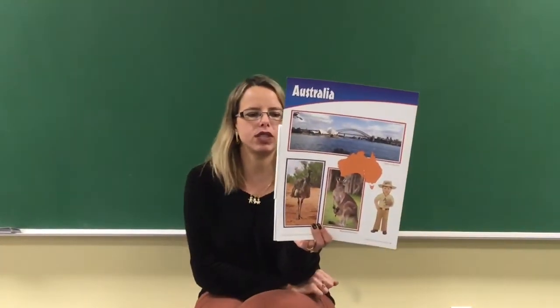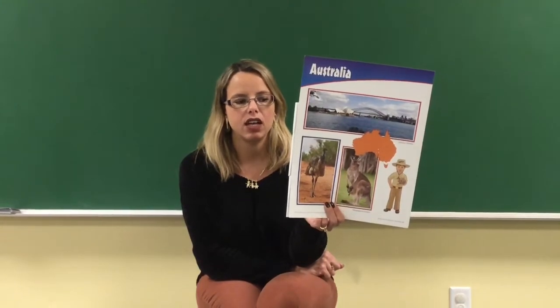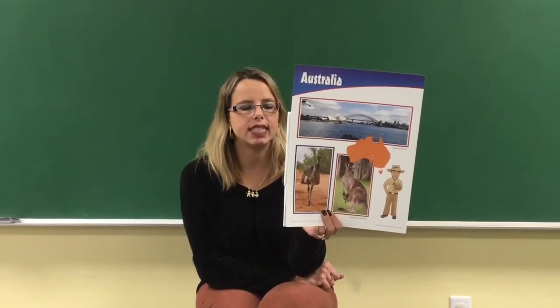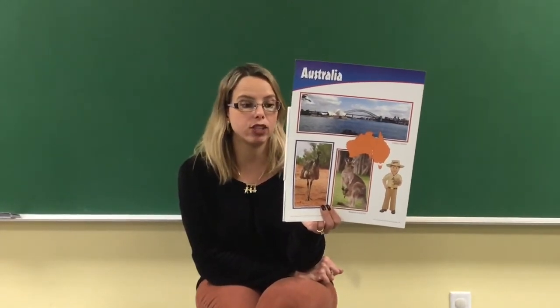Like kangaroos and wombats, koala mothers have a pouch where the baby stays until it grows bigger. Platypuses are another very strange animal common in Australia — they have a bill and webbed feet just like a duck, but a tail and fur like a beaver. Australia is also home to dingoes, which are a type of wild dog. Albert's family has to watch that dingoes don't get too close to their sheep.